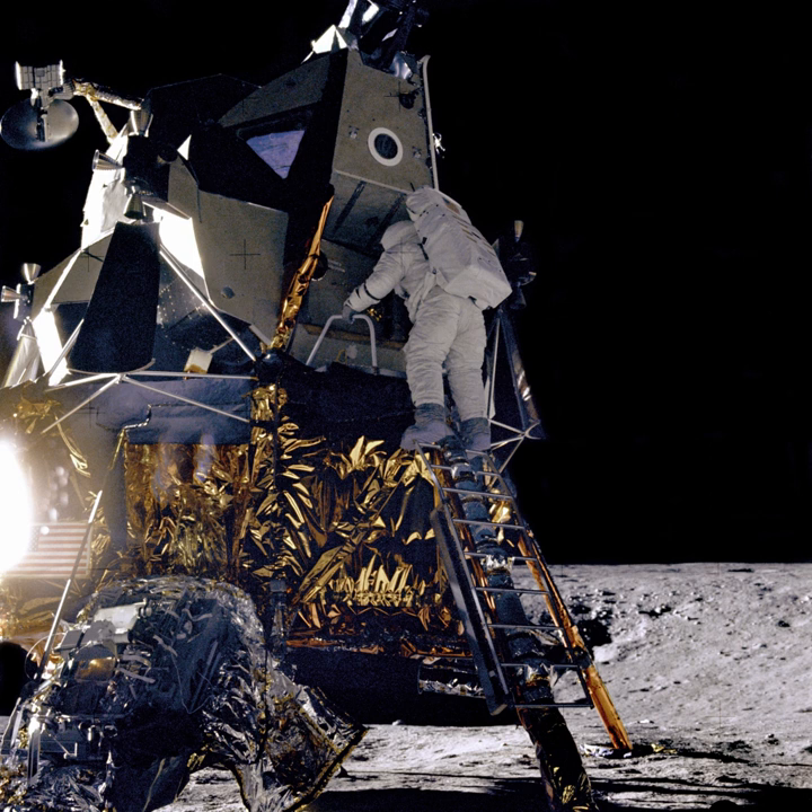The spacecraft will use the USRP-B200 Mini, a software-defined radio operating in the S-band for communications from about 4 million kilometers from Earth.